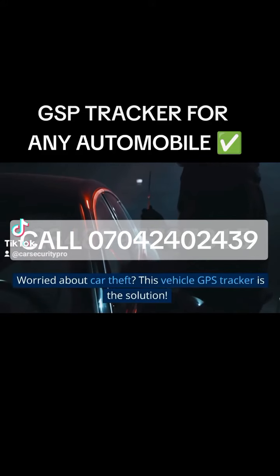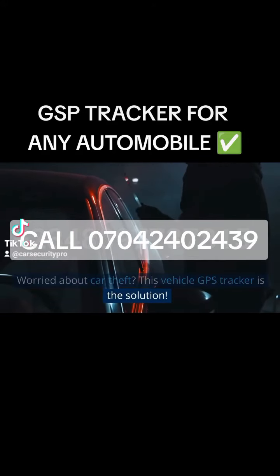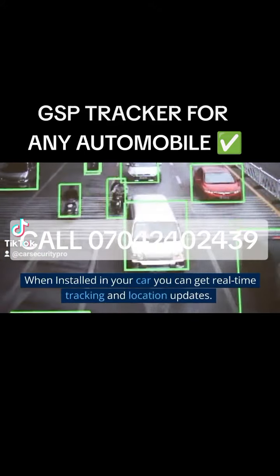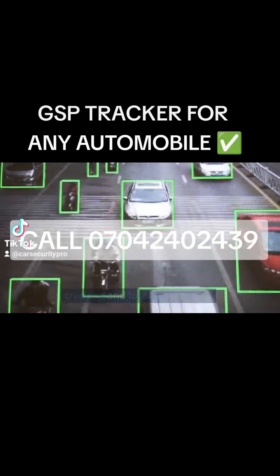Worried about car theft? This vehicle GPS Tracker is the solution. When installed in your car, you can get real-time tracking and location updates.